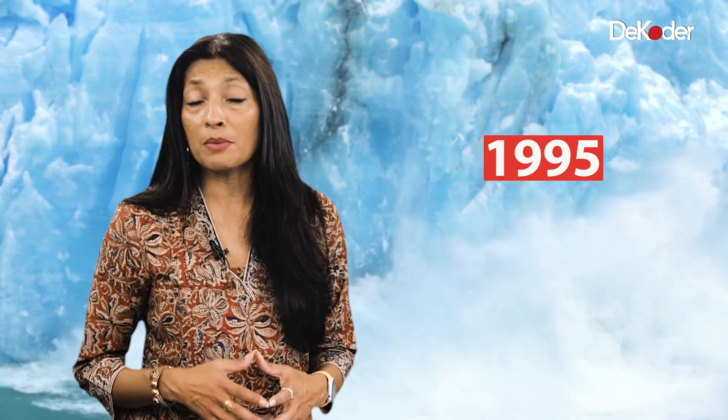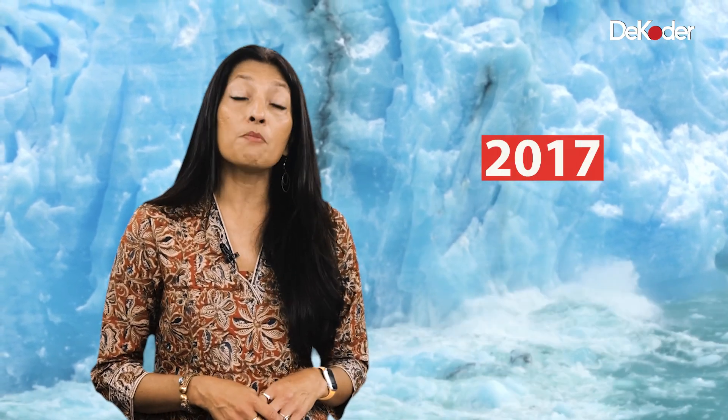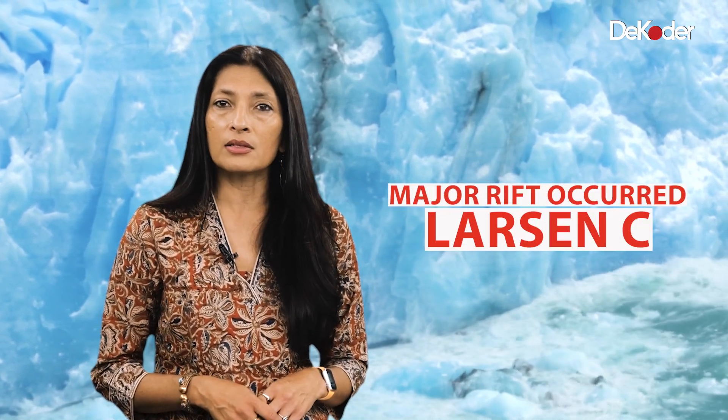There were, as usual, skeptics. But in 1995, the massive Larsen A ice shelf collapsed. Then in 2002, Larsen B followed. And in 2017, a major rift occurred in Larsen C.